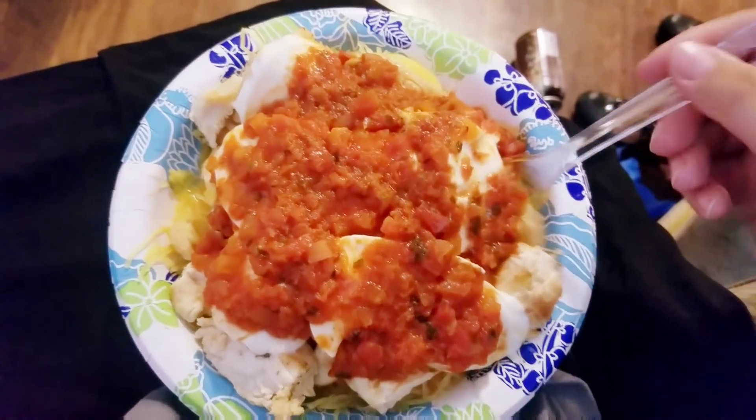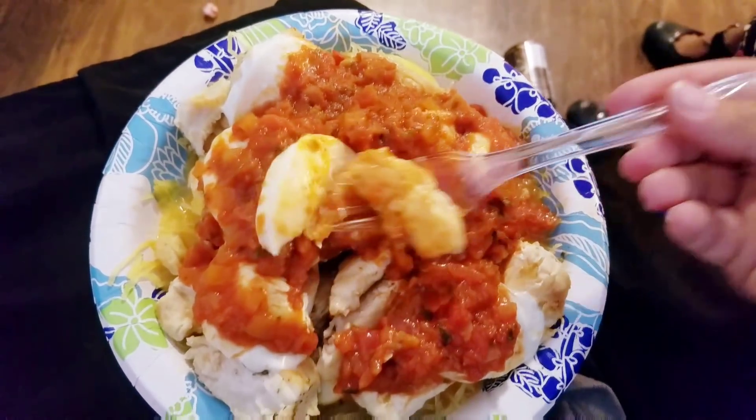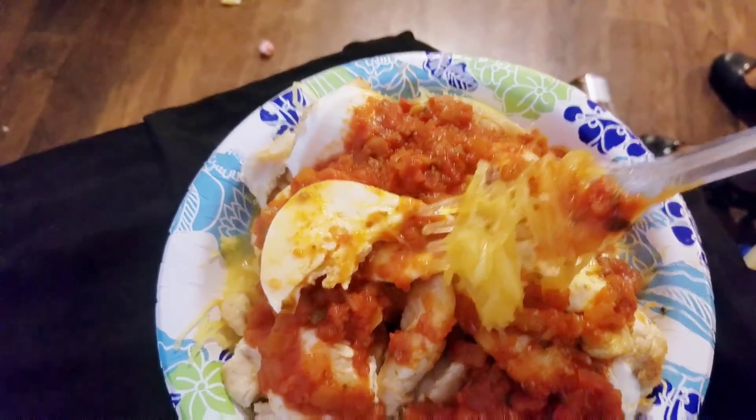Okay so I have like 5 minutes to eat my dinner and it's right here. I've got a little bit of mozzarella, some chicken and some pasta sauce over spaghetti squash. I'm looking forward to eating this but I've got to eat it quick because I've got to go.